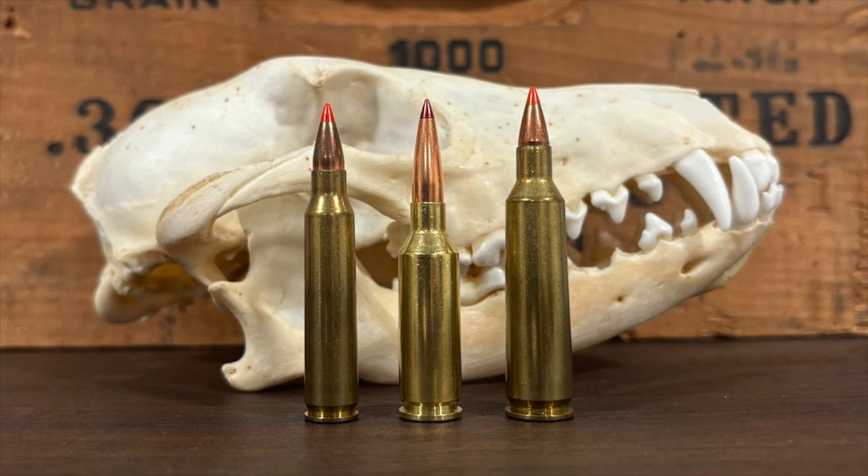Now, while a cartridge that can fire a high-BC 62 grain projectile at 3,300 feet per second is certainly nothing to sneer at, the .22 ARC seems to fall short of the .22-250 at first glance. After all, a typical .22-250 load fires a 55 grain bullet at speeds approaching 3,700 feet per second, and other loads can reach even faster velocities. So what was going on with Hornady saying the .22 ARC provided .22-250 level performance out of an AR-15? At least on the face of things, that does not seem to be true. Well, let's dig into the details.